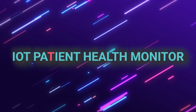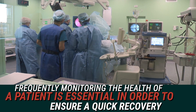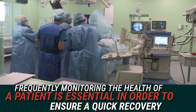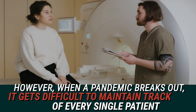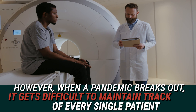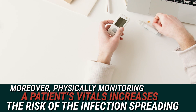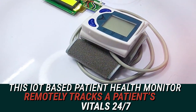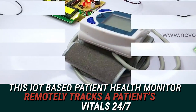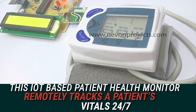IoT Patient Health Monitor. Frequently monitoring the health of a patient is essential in order to ensure a quick recovery. However, when a pandemic breaks out, it gets difficult to maintain track of every single patient. Moreover, physically monitoring a patient's vitals increases the risk of infection spreading. So, this IoT-based patient health monitor remotely tracks patient vitals 24 by 7.